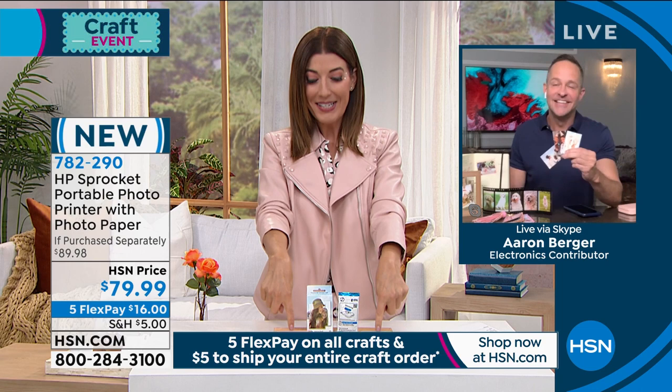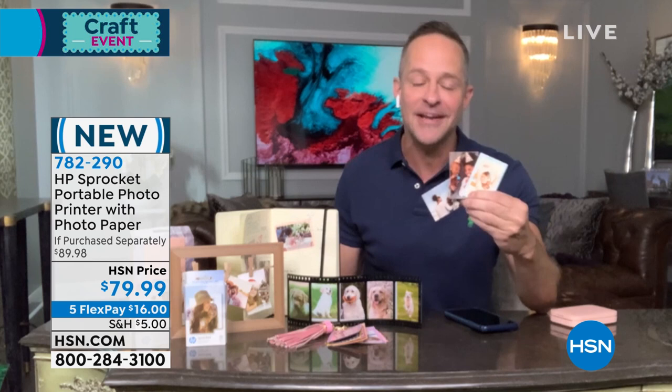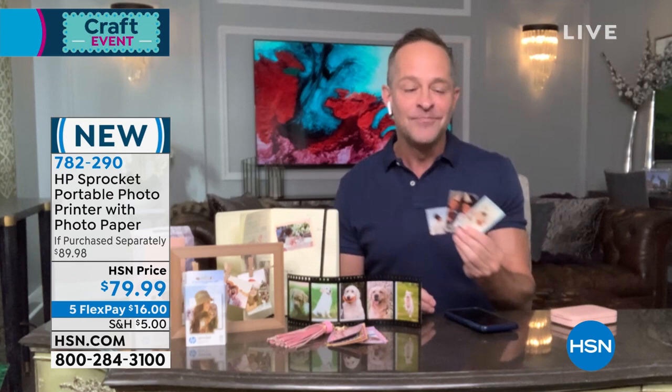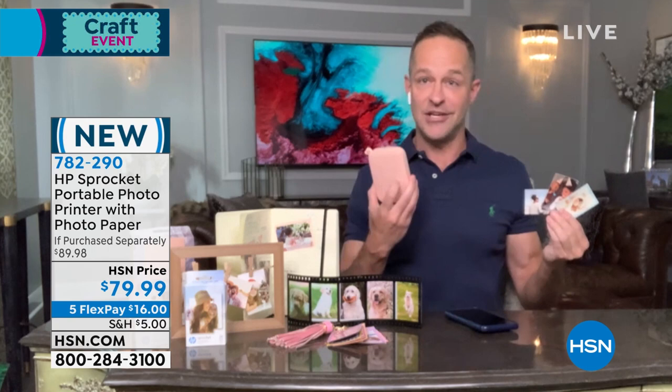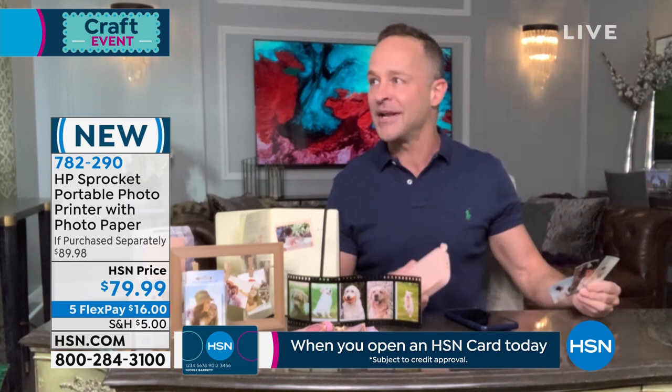This is like the cutest printer ever. If you love to craft, if you love to spend time with friends at parties, if you love to share your memories in a different way — we live in such a digital world, but isn't it nice to have something physical as well? The really fun thing about the Sprocket is you take it with you. It goes in your backpack, your purse, your briefcase, stays in the car. Wherever you are — at the dinner table or at a party or at the beach — when somebody takes a great picture, they can print it right on the Sprocket. You can give your friends access to it. You don't even need a Wi-Fi connection — you just connect using Bluetooth.